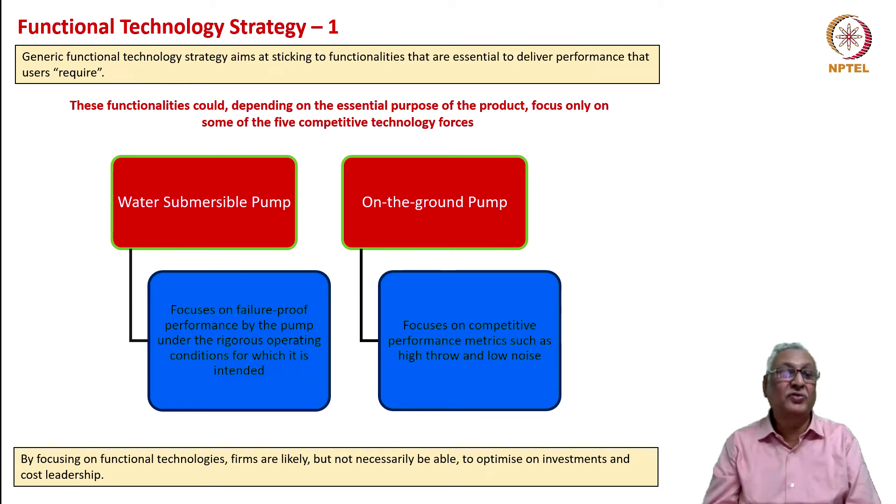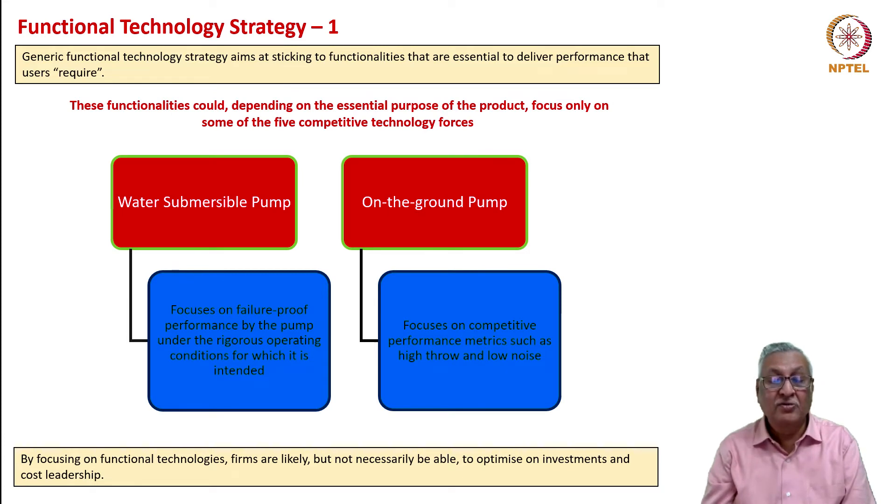Let us look at two ways the functional technology strategy plays out. We try to get functionalities that are essential to deliver the performance users require, and those functionalities depend on the essential purpose of the product and focus only on some of the competitive technology forces. When you look at an on-ground pump—a motor pump on the ground—the focus is on competitive performance metrics such as high throw of water and low noise because it is in an ambient situation. If you look at a water submersible pump, the focus is on failure-proof performance under rigorous hydraulic conditions for which it is intended.